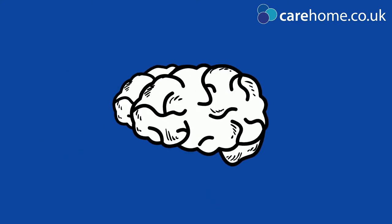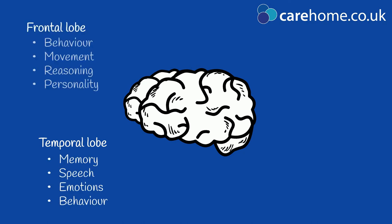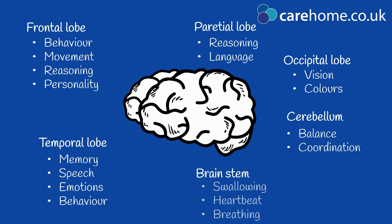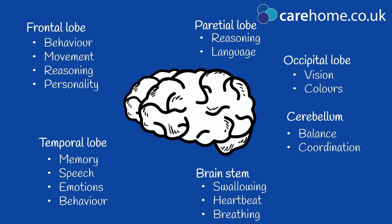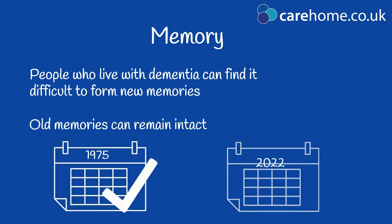Each part of the brain controls certain functions. This means that where the damage to the brain occurs affects which brain functions are inhibited. This then determines what symptoms the person experiences. Most people living with dementia experience problems with their memory, particularly with forming new memories. They may have detailed recollections from years ago but not remember a conversation they had an hour ago.